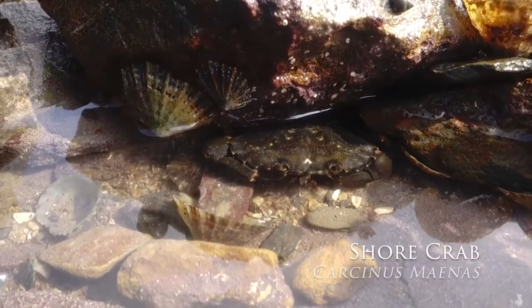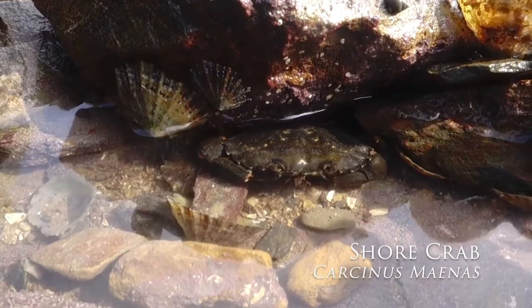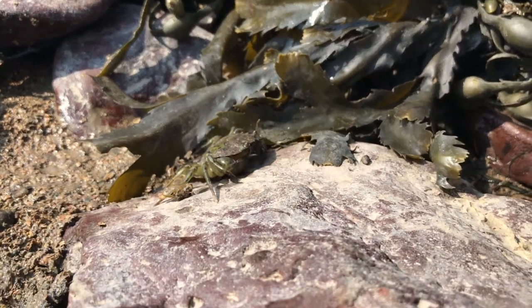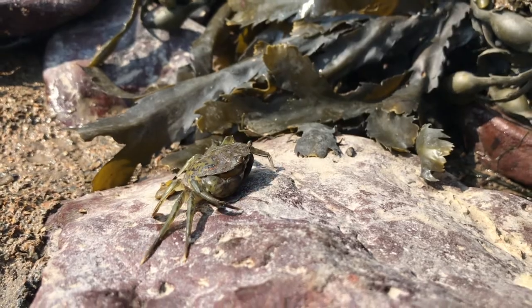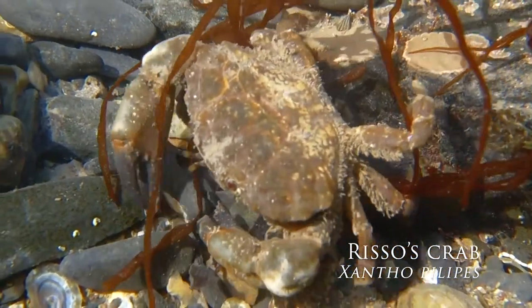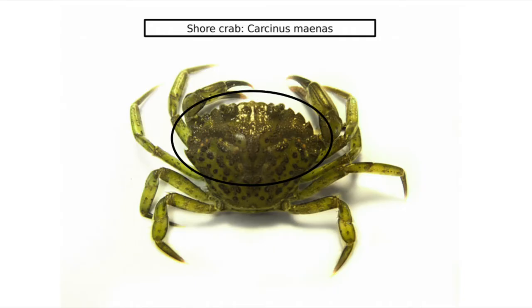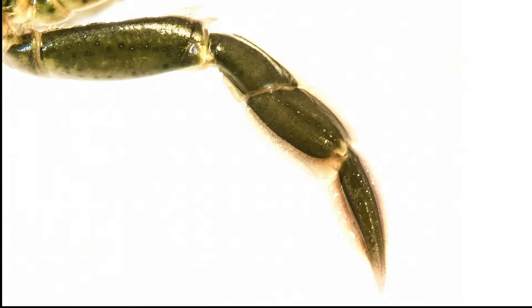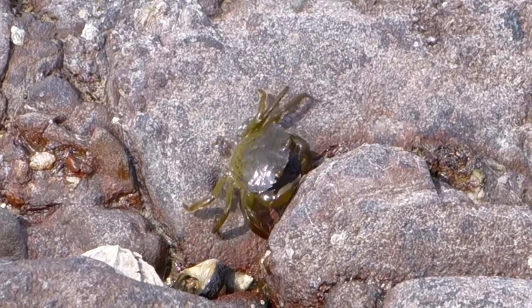The shore crab, Carcinus maenas, possesses incredible surviving skills to resist and even dominate this harsh ecosystem. Among nine other species of crabs found on the British seashore, such as Risso's crab, the shore crabs are identifiable by the shape of the carapace. Shore crabs belong to the swimming crab family and possess flattened swimming legs. However, the shore crab is more adapted to sideways walking, which allows it to quickly squeeze into crevices.